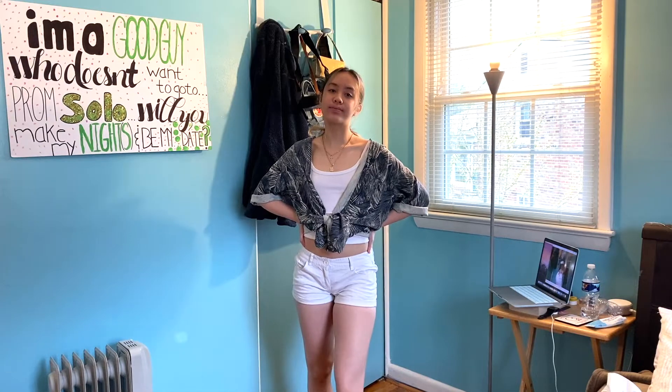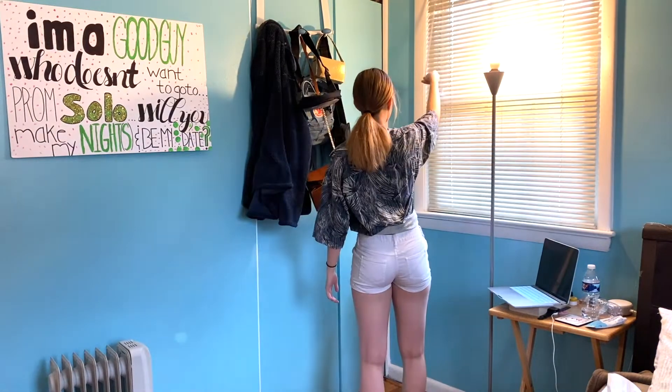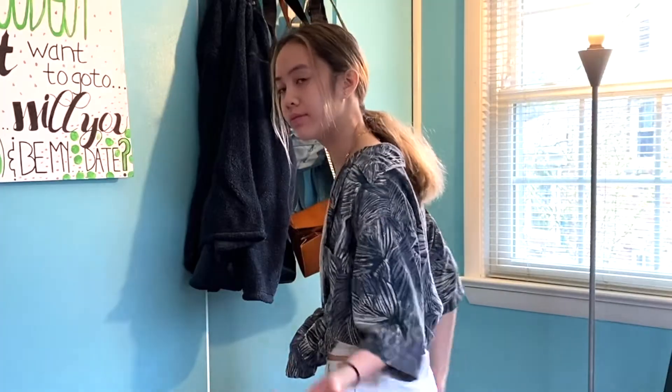I took these white cargo-looking shorts and turned it into a beachy, vacationy type of outfit. Sorry the light keeps changing — I literally have to close my blinds every time I change because there are some creepy people out there. So this is outfit number two. These were ugly shorts that don't fit — they fit around my thighs but not well. I would never wear these out because I don't like how they fit on me.